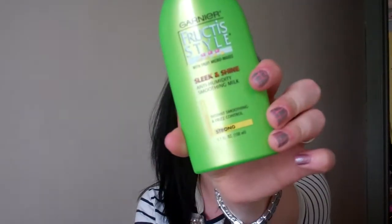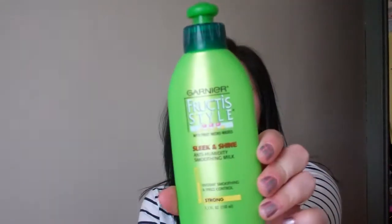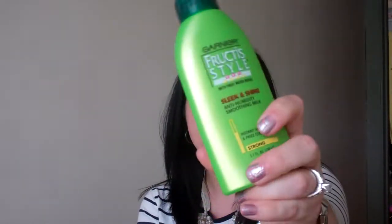Next is favorite hair product. Mine is the Garnier Fructis Style Sleek and Shine Anti-Humidity Smoothing Milk. I've used this for many years and it really does work. Obviously if it's raining and your head gets wet your hair is going to frizz — you can't prevent rain from hitting your head unless you wear a helmet. But as far as just warmer, humid days, this really works. I've lost track of how many bottles I've gone through.